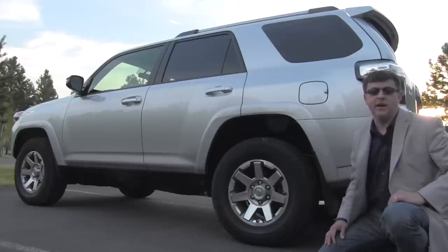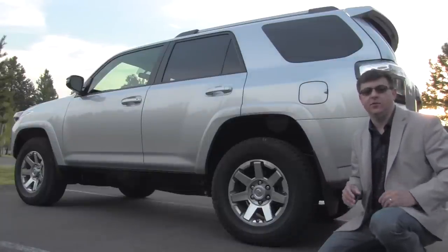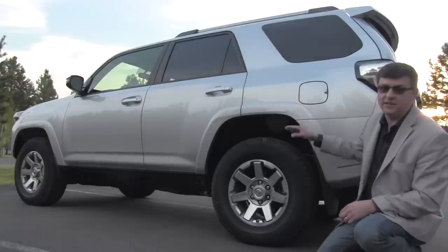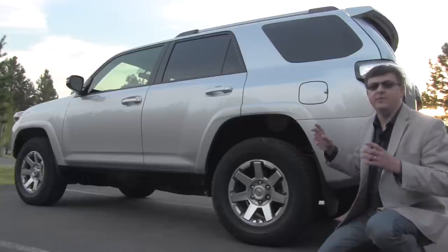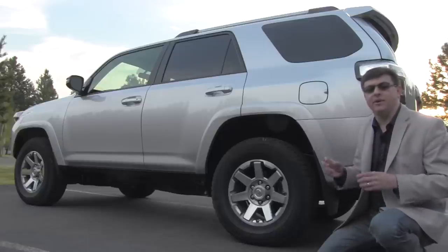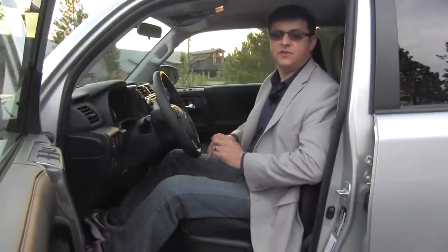4Runner Limited models still have the X-Reas shock absorber system, which is a unique feature to these Toyota 4Runner models. Basically, the top of the shock has a little tube coming out of it that connects the shocks diagonally — front left connected to rear right. This allows the dampers to have a larger chamber available for both gas and fluid, acting like a larger damper in the Limited and allowing the car to have slightly better road manners.